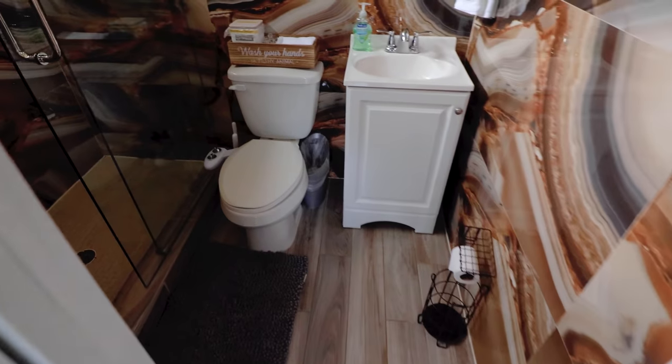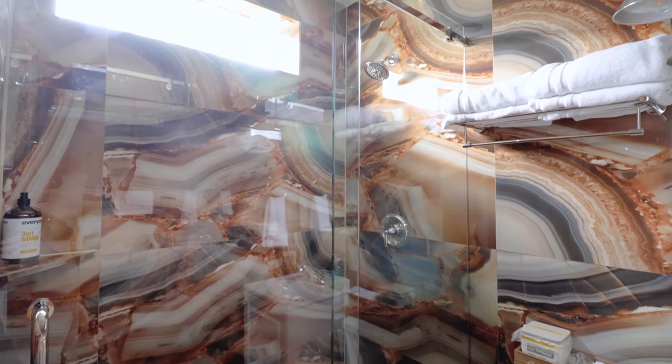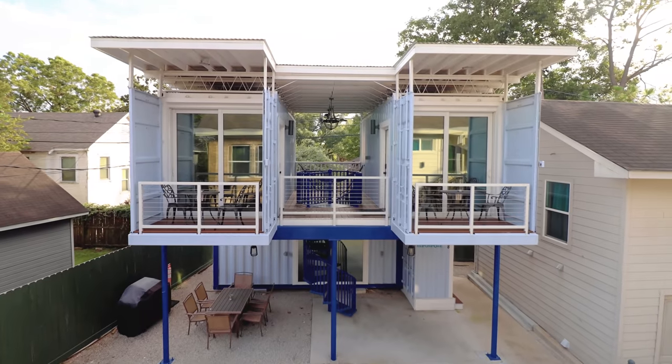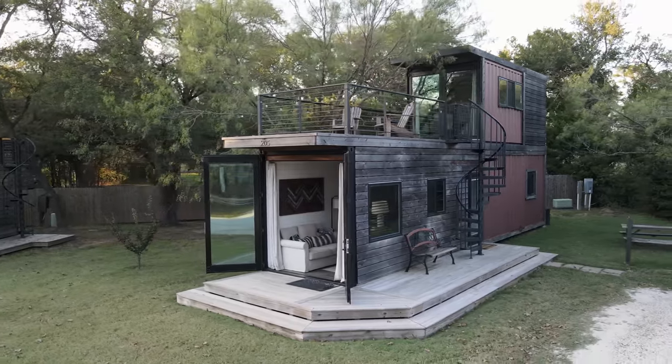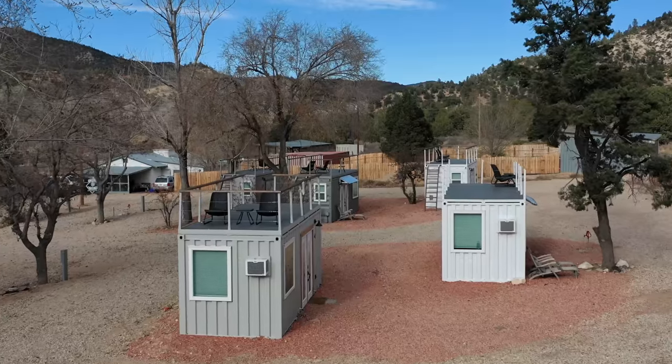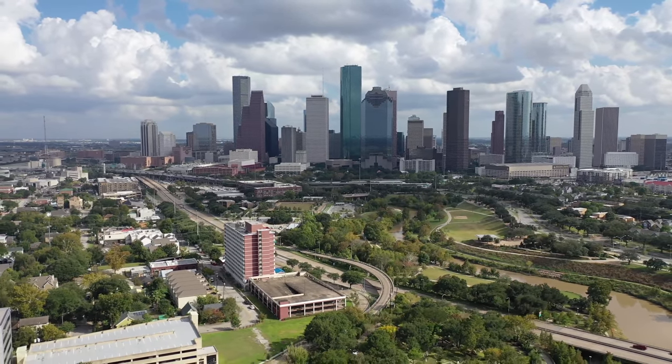Last but not least, we'll head into the last bathroom, which has a similar setup but features cool orange and black walls. Thanks for checking out my video. If you want to see more container home tours, check out my container home playlist linked in the video description. Until next time, I will see you very soon for another Airbnb tour.